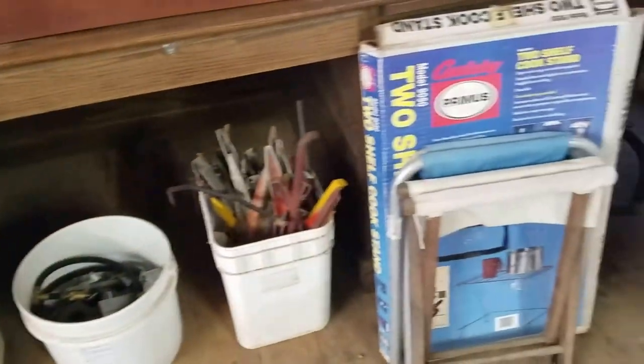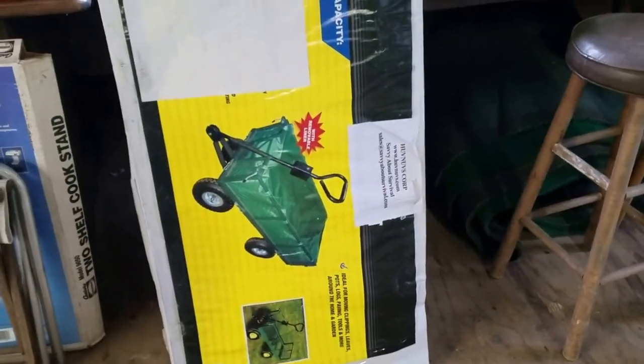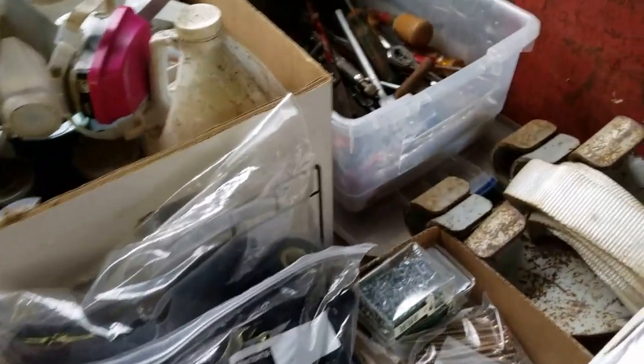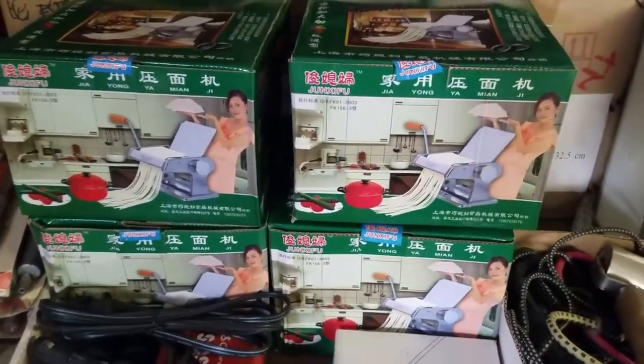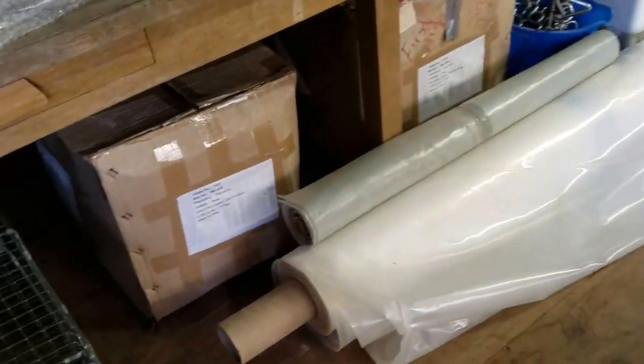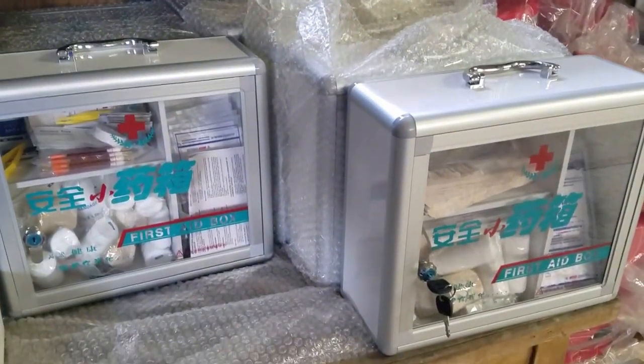Got some hardware — screws, nuts, bolts, tent stakes. Here's some yard trailers, yard carts — there's two of them, brand new. Some books and chemicals, lots of great tools and equipment, hand tools, more hardware, bar stools, radios, DVD players, spotlights. A bunch of pasta makers — there's like 20 or 30 of them, brand new. Some more burners and heaters, an animal trap, a huge roll of tarp or visqueen, and some brand new first aid boxes, all locked with keys.